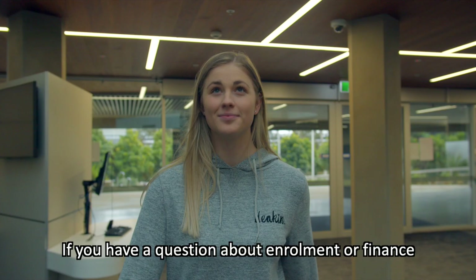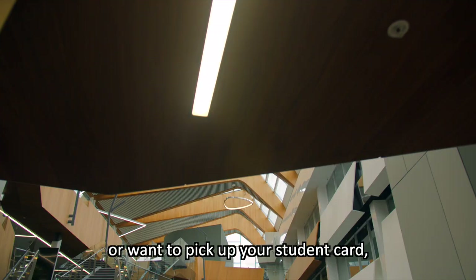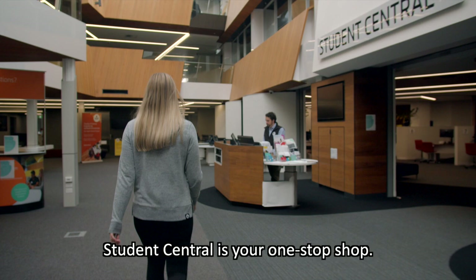If you have a question about enrolment or finance, or want to pick up your student card, Student Central is your one-stop shop. You'll find this very valuable and universal resource dotted around campus.